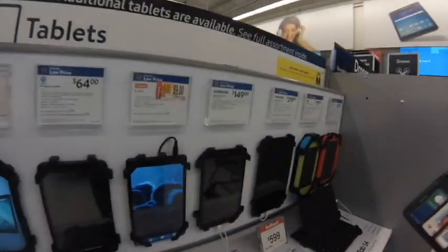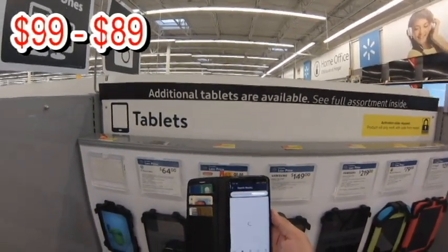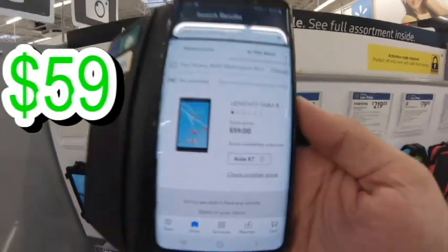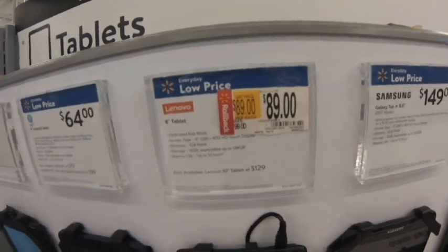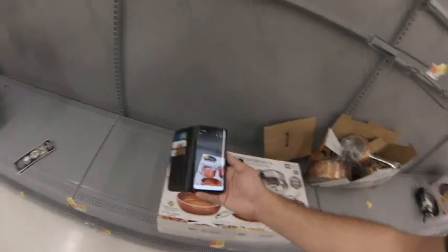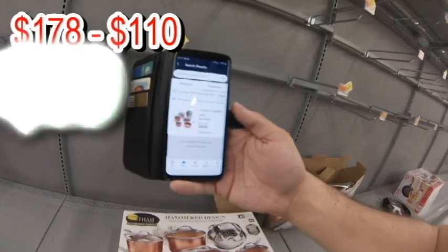I've already saved more than $200 right there. Check this out — regular price $99, I see the red rollback tag, I scan it — these guys don't always keep up with the price tags — and it comes up $59. We got a winner! Looking through kitchen: Lenovo 8-inch, regular price $179 down to $110. Scan it — and he shoots, he scores!